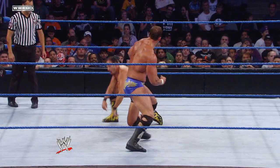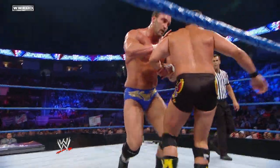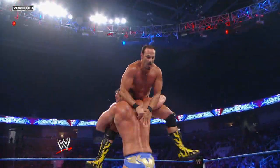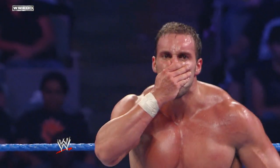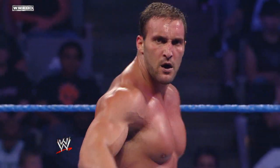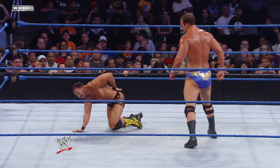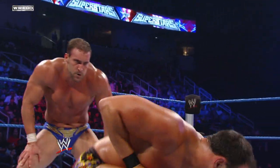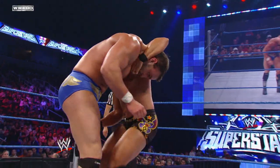This could go either way at this point. Spinebuster by Chris Masters, who's now finally got his groove back, so to speak. And now Masters setting up, thinking about perhaps the Master Lock.